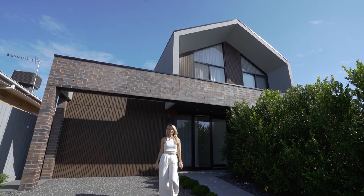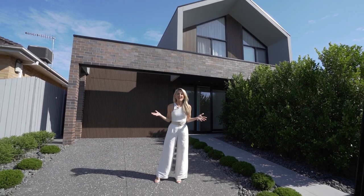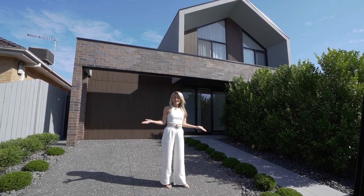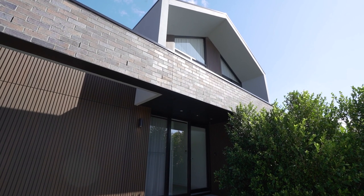Hello everyone, Melissa Heatherington here from Buxton. First impressions are everything. It's striking and bold from the outside and sophisticated and luxurious on the inside.